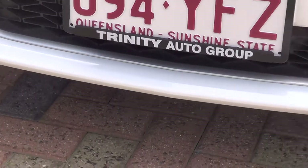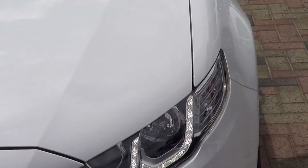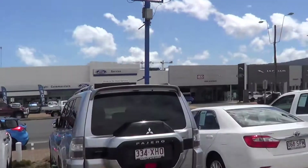This car was owned by Queensland Master Builders. It was sold by us at Trinity and has been serviced here at Trinity Ford. As you can see, we are the Trinity Ford dealer across the road there.